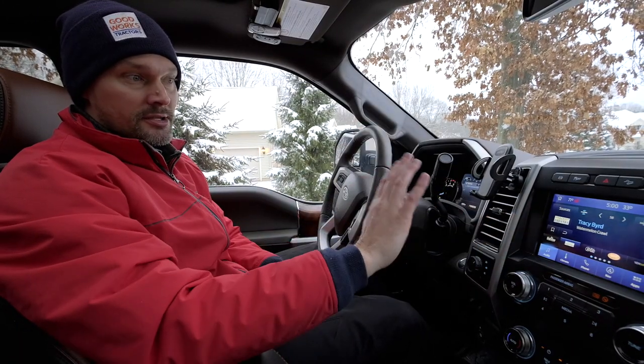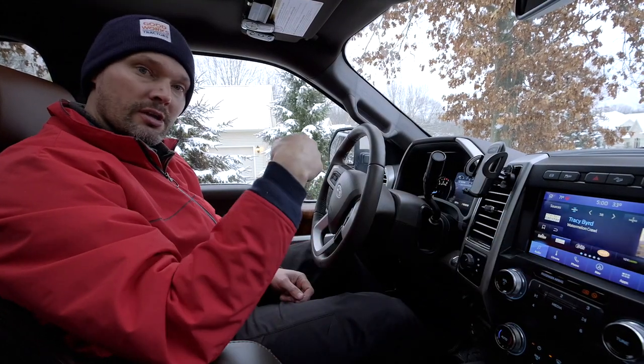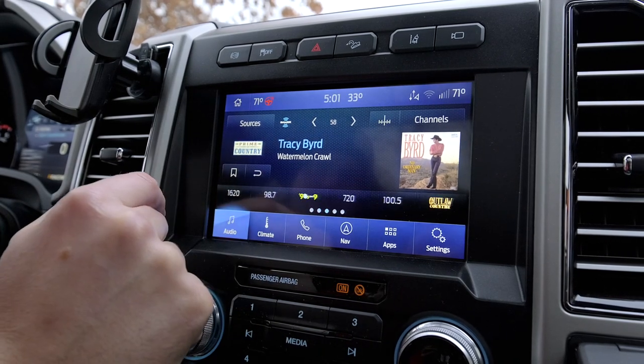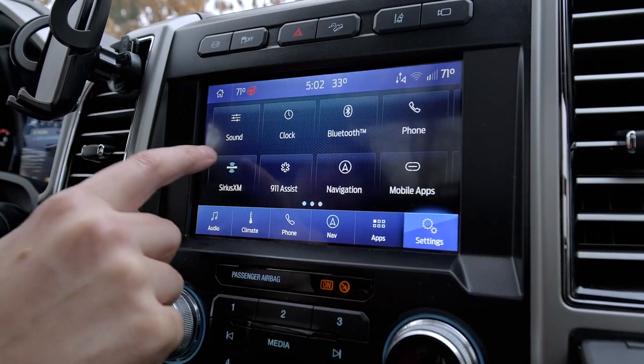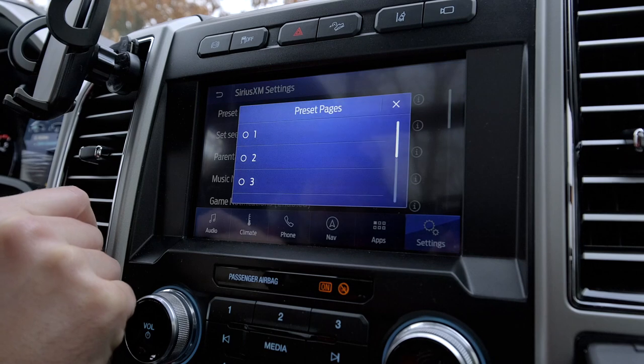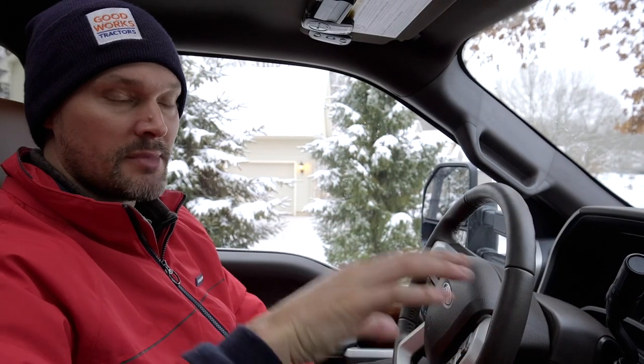One great change I love on the touchscreen entertainment console is that they now integrated all your presets into a scrolling menu. You can have up to five screens of six presets each — so you can get all your country stations, news channels, sports channels, your wife's channels, your kids' channels — both XM and FM. It's a totally different and much more convenient setup from the 2017 and 2018, where you only had three non-scrolling screens and had to click through FM, AM, and CD to get back to your SiriusXM presets.